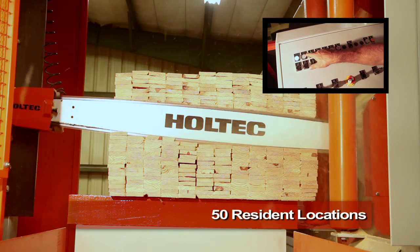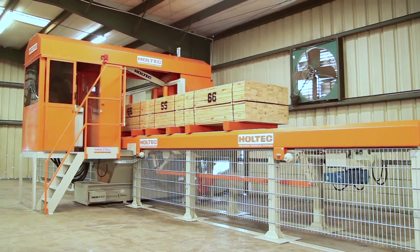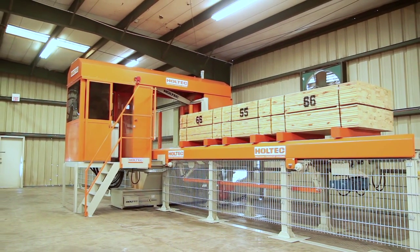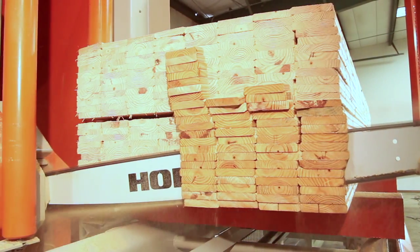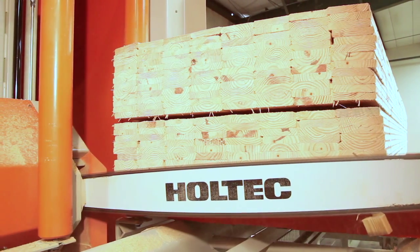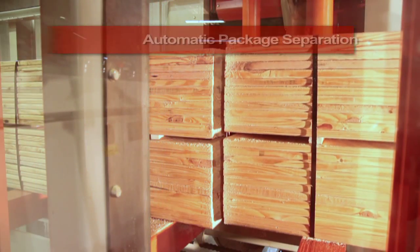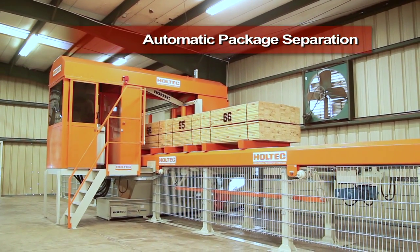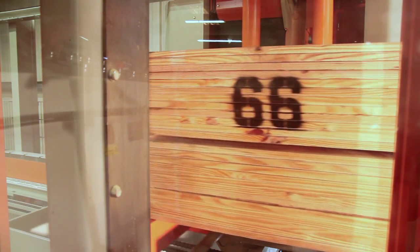The AutoCut system has 50 resident locations with 60 combinations of cuts per location. It automatically compensates for chain-width and momentum variances, resulting in Holtec's renowned precision of ±1mm. The system automatically performs our double-cut function, making the end cut prior to the final center cut. The computer also controls our package separating device which, in addition to eliminating binding problems, can also be utilized as temporary storage for processed packages of lumber.